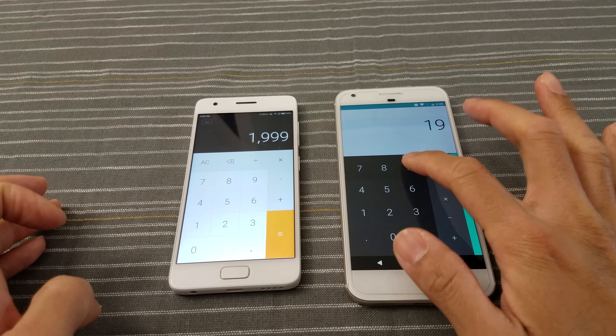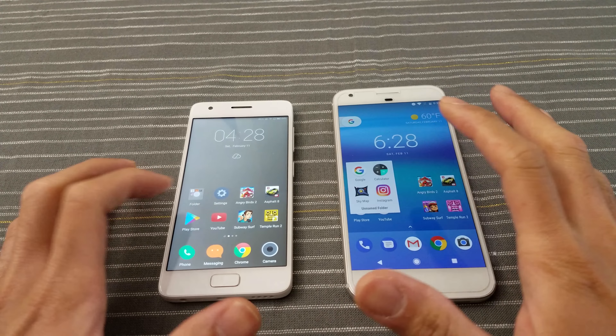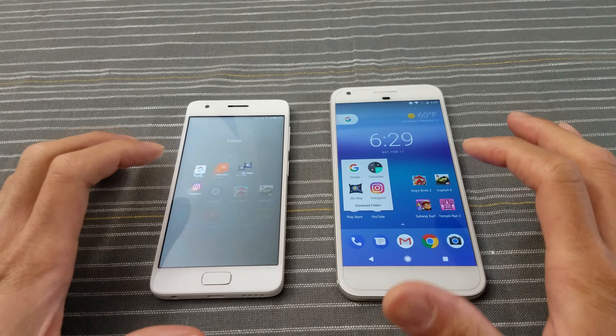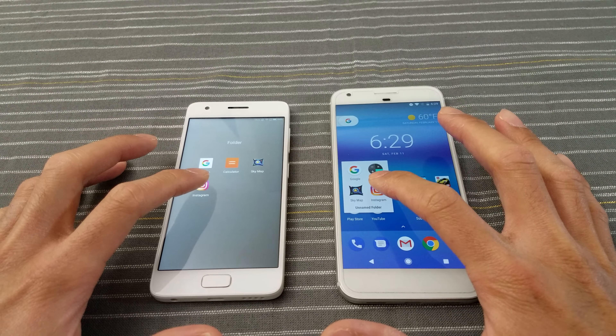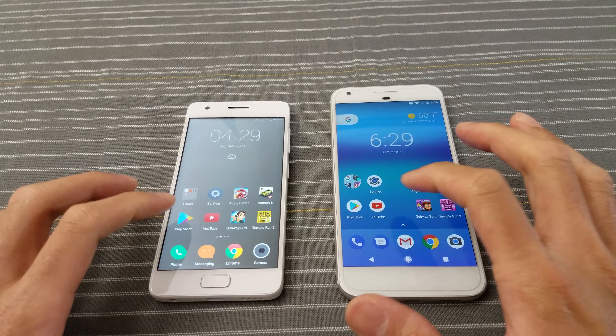Let's get started with the app speed test. I'm putting my pattern on the Pixel — it's lagging behind a little bit. I have a bunch of apps to open. Google app — go! About the same on both. Calculator — wow, about the same on both. Google Sky Map — very similar on both. Remember: $194 for the Z2.